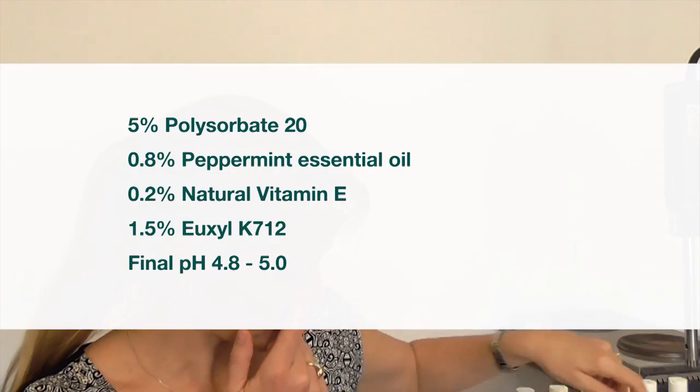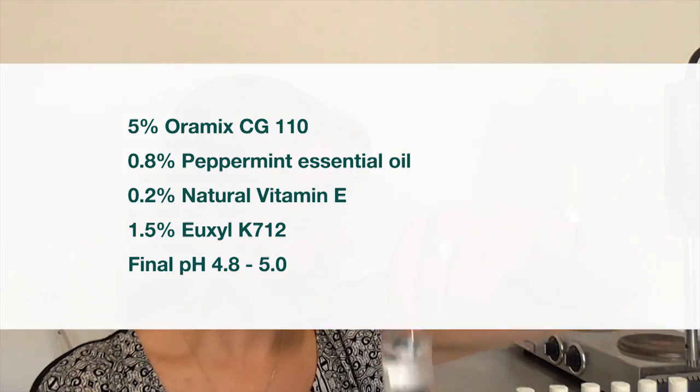This is our polysorbate peppermint — again a beautiful clear solution. The Oramix is fast becoming one of my favorites — again a beautiful clear solution there with peppermint. Comparing that to the orange using the same proportions of essential oils, you can see there is a dramatic difference in the appearance of the end product. That's why I'm emphasizing that not one solubilizer is necessarily going to fit all cases.